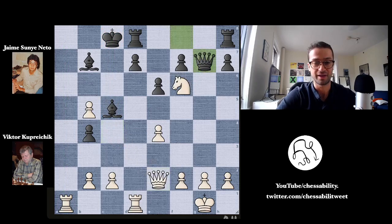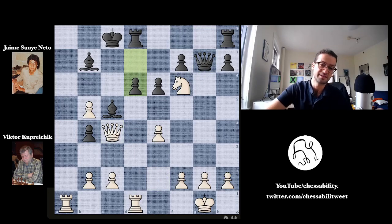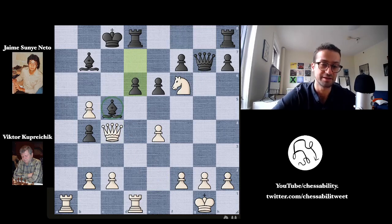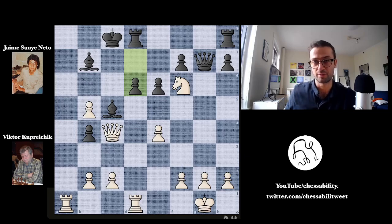So instead of capturing the knight, Nito plays d6, adding protection to the bishop on c5. But it was in this moment that Viktor played probably the best move of the game — he's already played some incredible moves, but I think this is the moment. So take a second, see if you can find Viktor's move while I give you a moment.